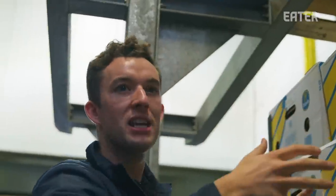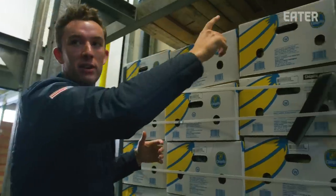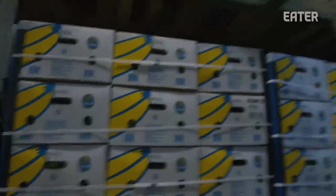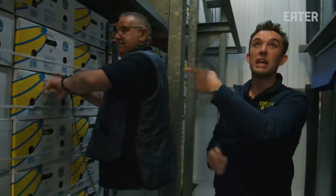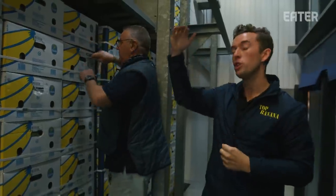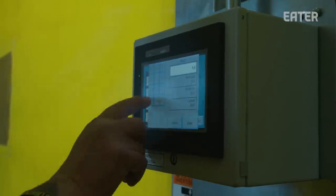Every section, every box is the exact same temperature. These things are programmed very specifically to make sure that this room is the exact temperature we need it to be, so that all these bananas ripen in a very uniform fashion. Let's say we set it at 58 degrees and that banana is pulping at 59 — it's going to tell the refrigeration or the heat to push down a little bit colder air to bring that internal temperature down to where we need it to be. These are fresh bananas now and we're going to keep them at 58 degrees.